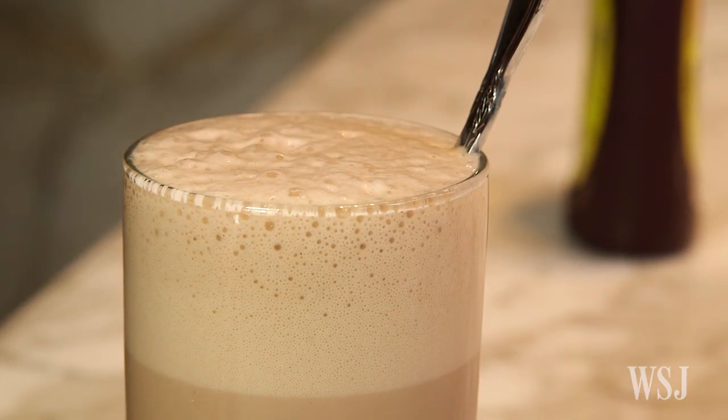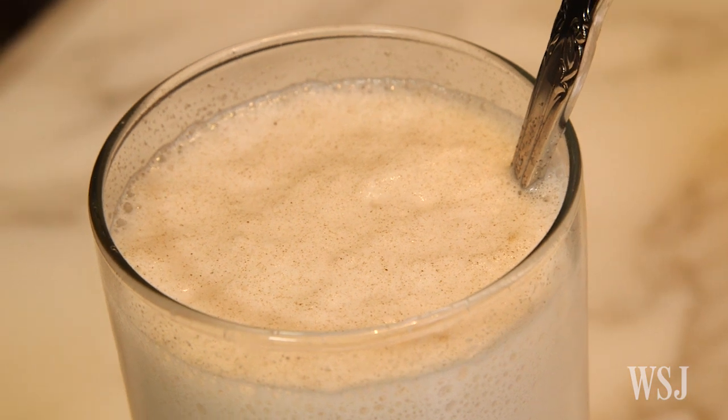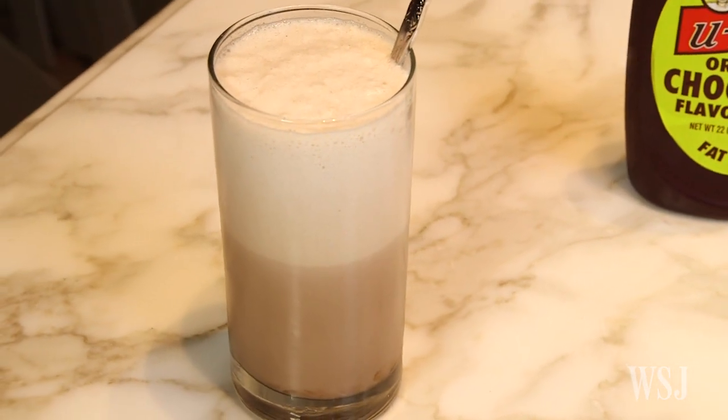I don't really know why they call it egg cream. There's a lot of speculation if you go online, but no one really has the definitive answer where the egg cream came from or who was the first person. There are conflicting reports, so I don't know what to believe.